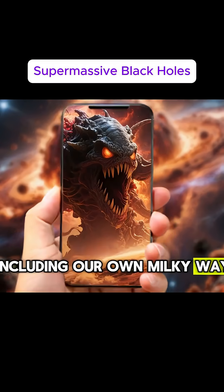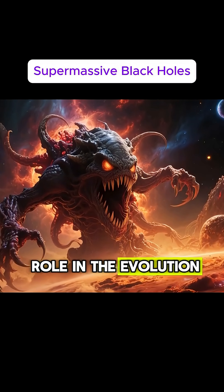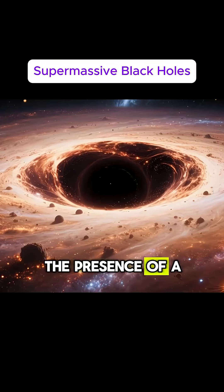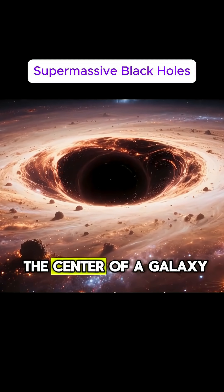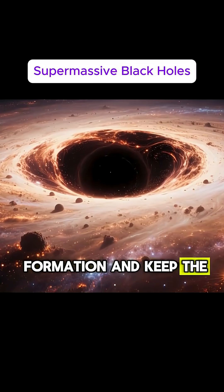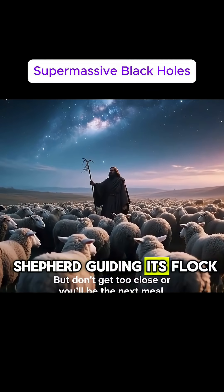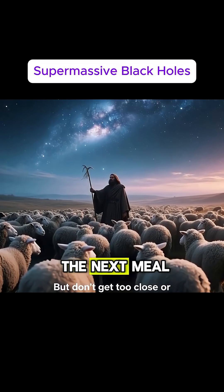While they may seem like cosmic monsters, supermassive black holes play a vital role in the evolution of galaxies. The presence of a supermassive black hole at the center of a galaxy helps to regulate star formation and keep the galaxy stable — it's like a cosmic shepherd guiding its flock. But don't get too close, or you'll be the next meal.